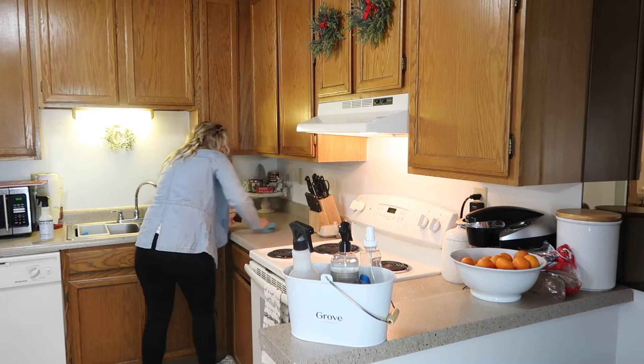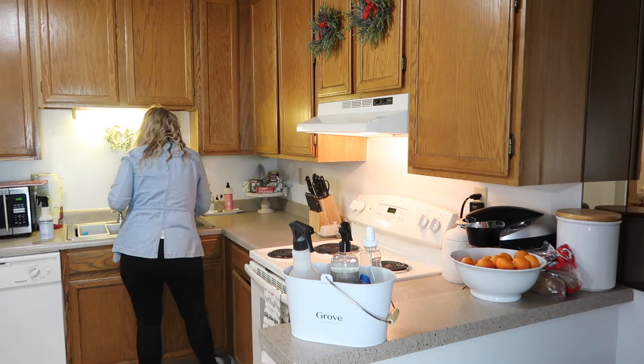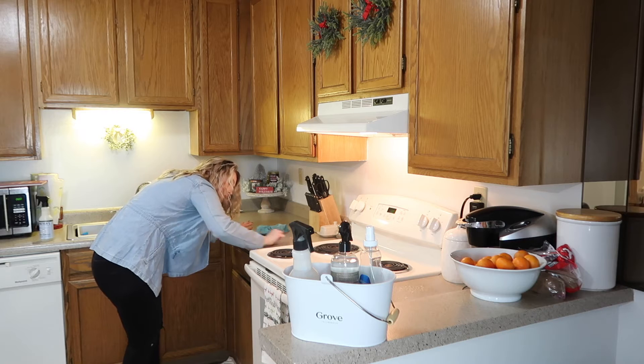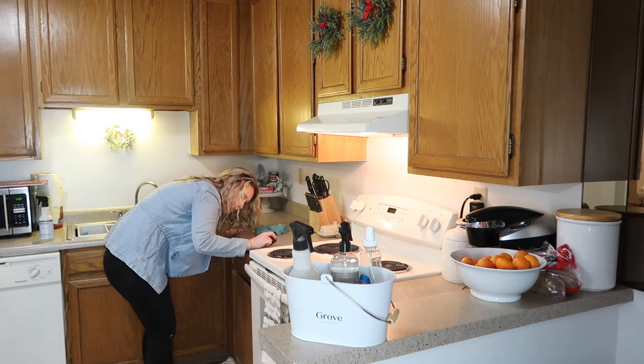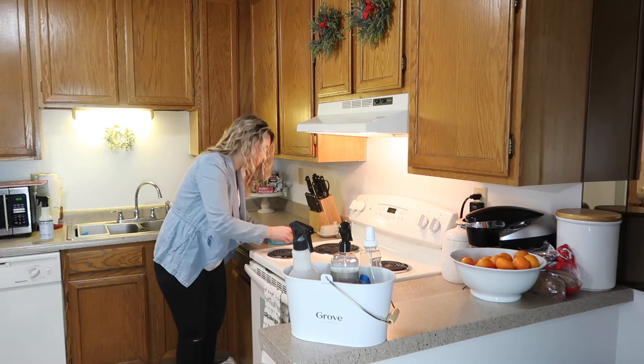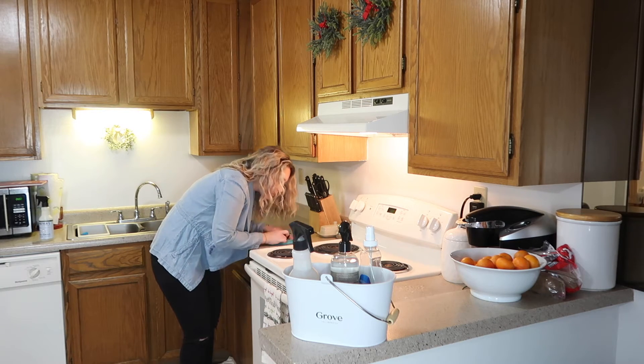You will see me scrubbing quite a bit here because the other day Marshall made honey barbecue chicken from scratch and he just got honey all over the counters. It happened to dry because I didn't catch it right away, so I'm just using a scraper to get it all up and then going over it using my Mrs. Meyers spray and a microfiber cleaning cloth.